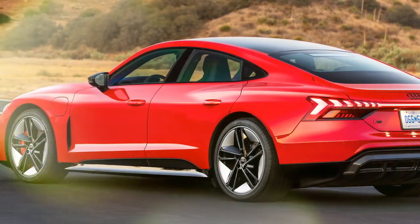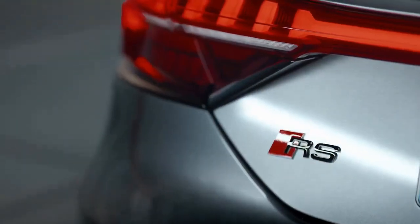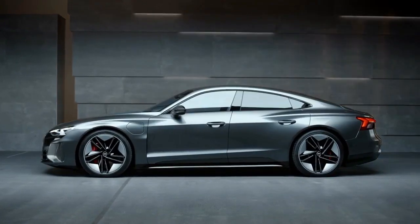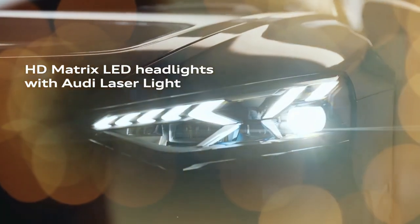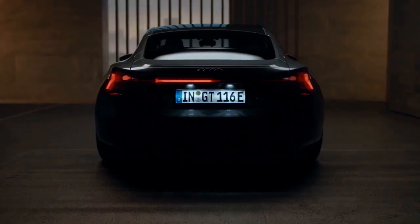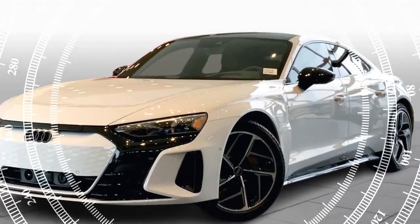As we eagerly await the arrival of this updated model in showrooms, we took the 2024 RS e-tron GT for a spin. Though it's not as powerful as the entry-level 2025 e-tron GT, it still delivers incredible performance and stands out as one of the best sedans we've ever driven.